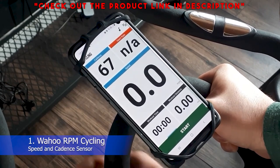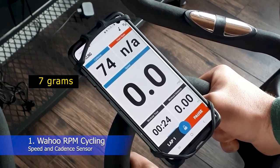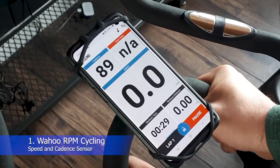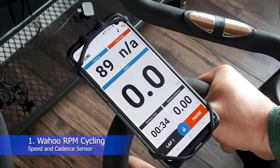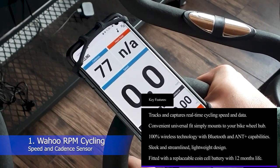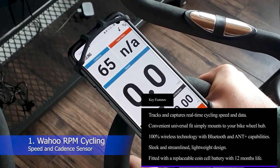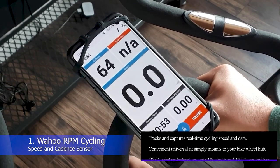There are no complicated wires, no magnets, and no challenging setup to worry about. Weighing just 7 grams, it's totally unobtrusive — you'll forget it's even there. It's fitted with a replaceable battery as opposed to a rechargeable one, but it should last you for a full 12 months, so all you need to focus on is improving your performance. Key features: tracks and captures real-time cycling speed and data; convenient universal fit that simply mounts to your bike wheel hub; 100% wireless technology with Bluetooth and ANT+ capabilities; sleek, lightweight design; fitted with a replaceable coin cell battery with 12 months life.